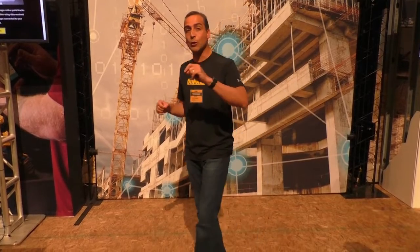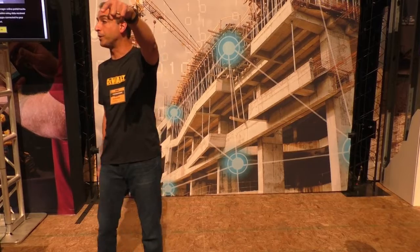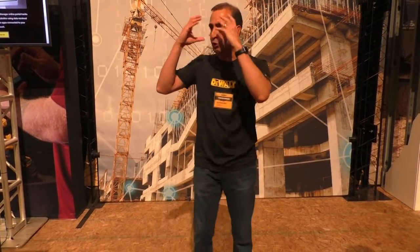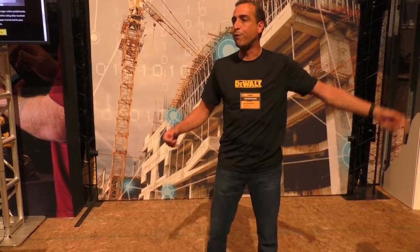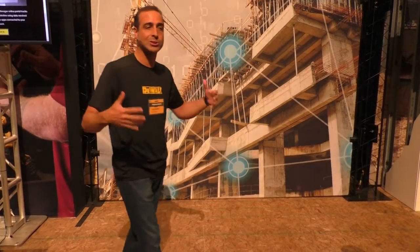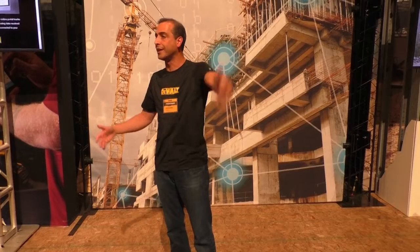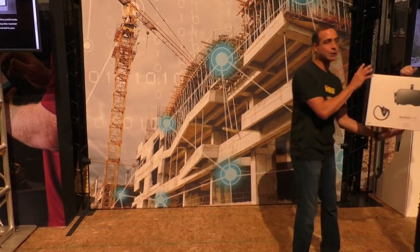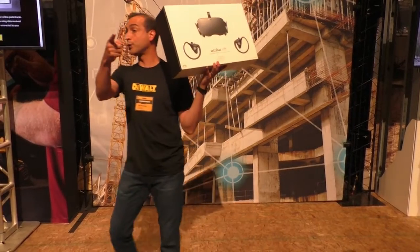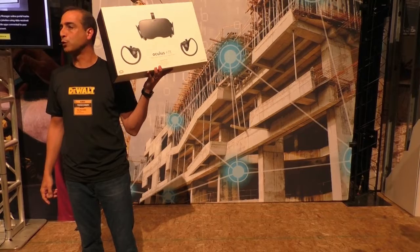Right behind you is a four-station virtual reality experience. Compete against each other — when you put on your Oculus Rift, you'll be able to find access points and turn them on, find tools, and find your workers, all worth points. The person with the most points by the end of the day — it'll be open all day and into the night — will receive a free Oculus Rift, courtesy of the wall.